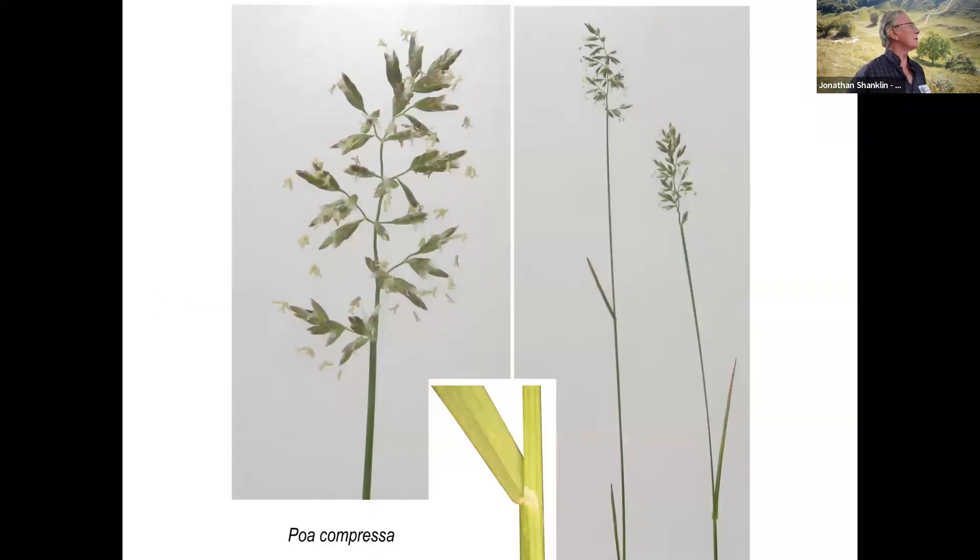And then Poa compressa — not much of it on walls these days, but it's very common on concrete, particularly agricultural concrete, where you've got cracks in the concrete. That's the place to look for it now. And if you have any difficulty with identification, the culm is flat right up to the top, flattened all the way up, and it's very stiff and crispy.